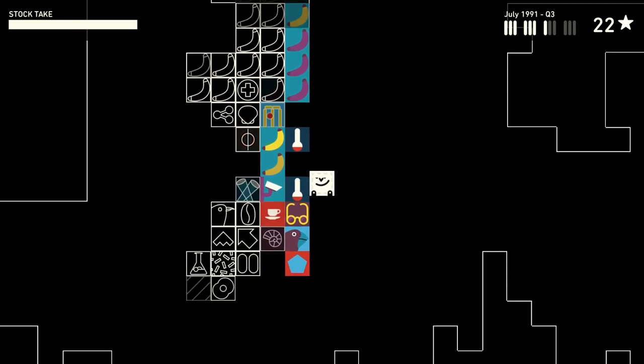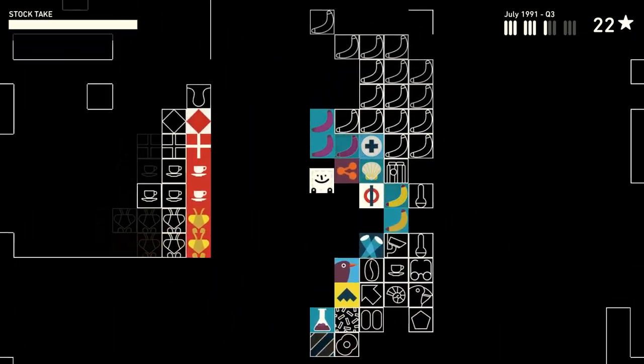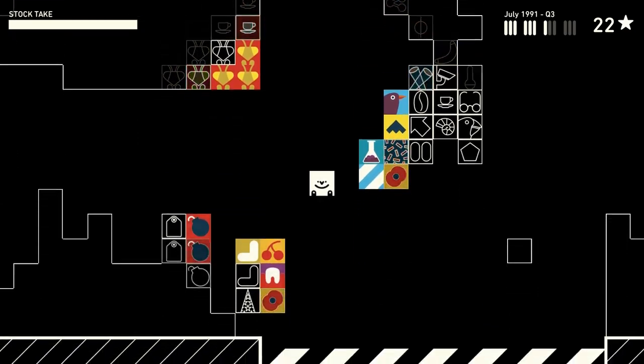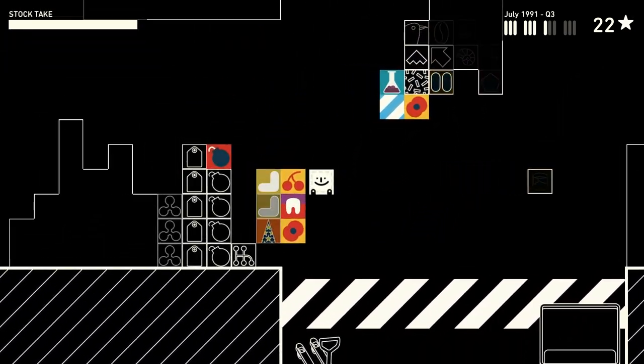Here you will see the delivery that I have just received and have not put away yet. So some of these things do have homes. Some of these things will just continue to live here. And some of them will go down here.